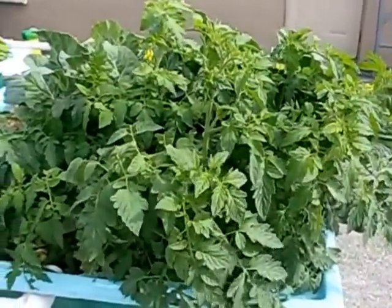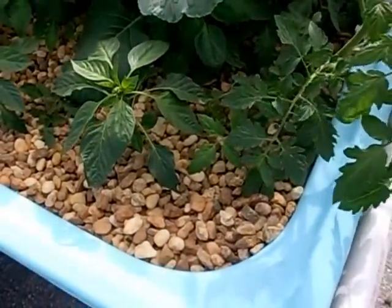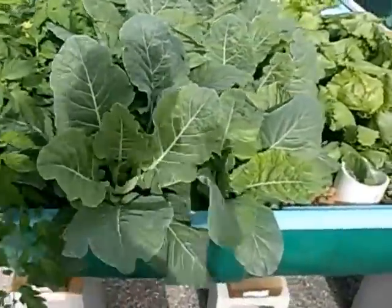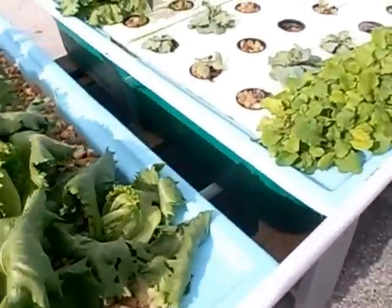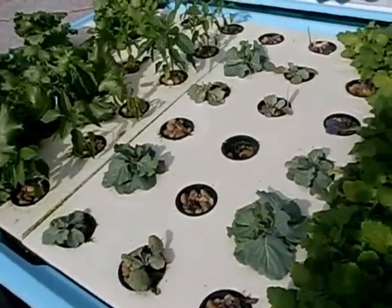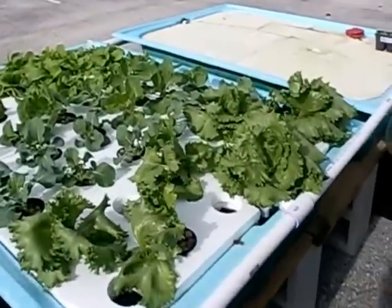Obviously tomatoes — this is a sucker that I pulled off of one of the tomatoes and stuck in there, it seems to be doing well. Collard greens, lettuce starting to get nice heads on those. Right here this is cabbage, seems to be going kind of slowly. Got more lettuce over there, got green peppers, got mustard greens, more lettuce.